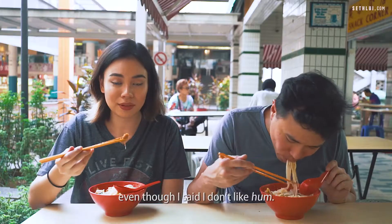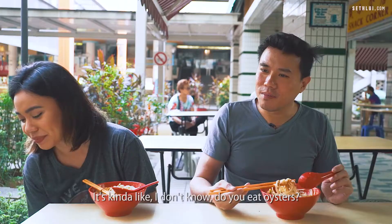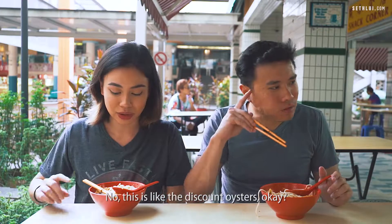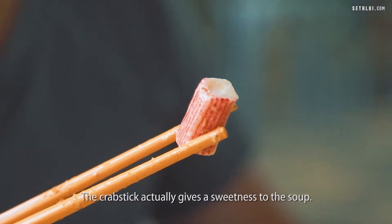I'm gonna try the ham even though I said I don't like it — I might change my mind. I don't like it. Oh my god, I regret this. It's kind of like — do you eat oysters? Similarish? No, this is like the discount oysters — sorry, this is what poor people eat. Like poor man's oyster. But the crab stick actually gives a sweetness to the soup.